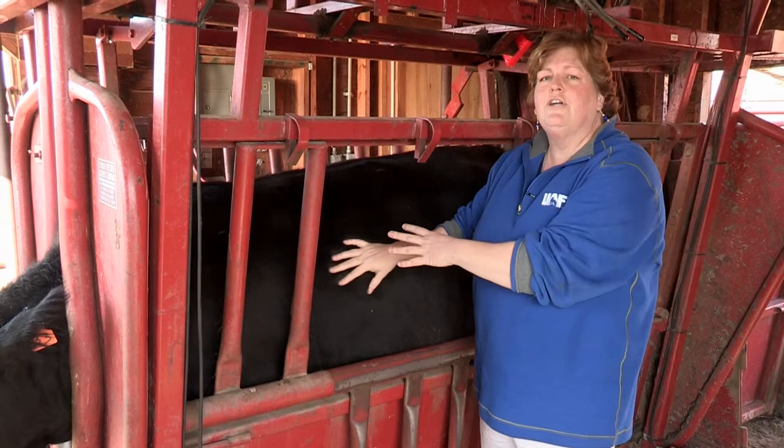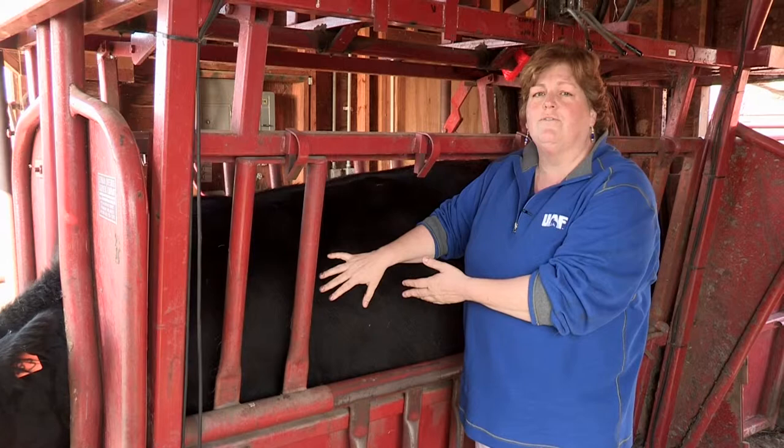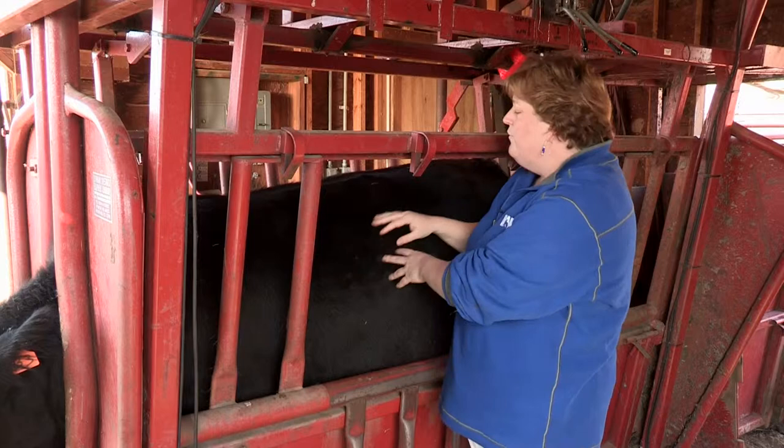For an animal that's a body condition score of 1, you're going to feel a lot of bone and just skin on top of it. For an animal with a body condition of 5, when you push in, it's difficult to feel the bones.